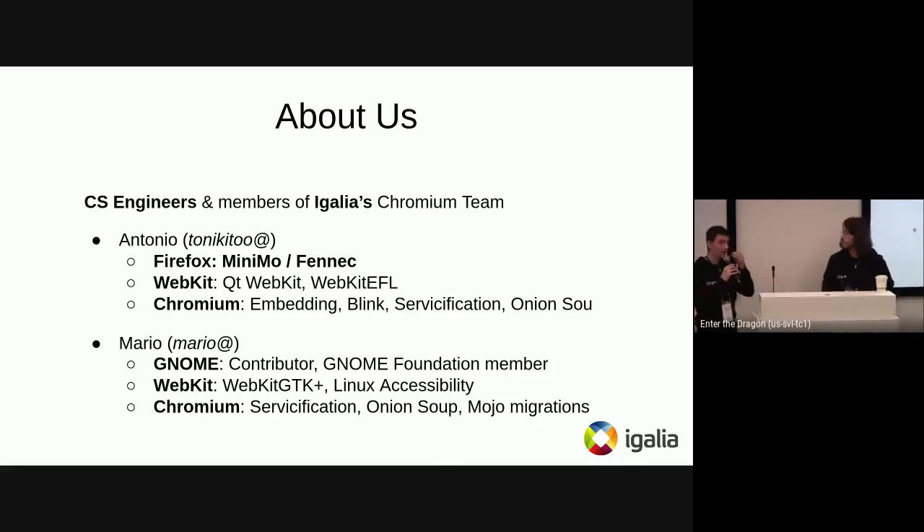I'm Antonio. A little bit about ourselves: I've been working on browsers for some time. I worked on Firefox a little bit, started a project called Minimo, and also worked on WebKit — I'm a WebKit Reviewer. For the past four or five years, I've been working on Chromium: embedding, Blink itself, servicification, and Onion Soup.